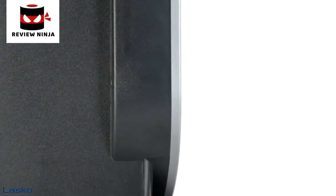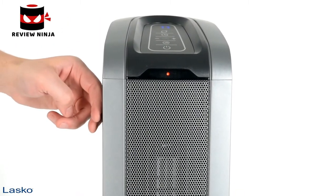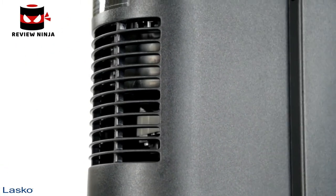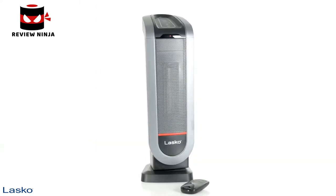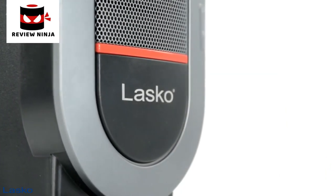Built-in safety features include a tip-over safety switch, cool-to-the-touch exterior, a safe ceramic heating element, and automatic overheat protection. Feel the power of 1,500 watts of comforting warmth with the Elite Collection Ceramic Tower Heater with remote control from Lasko.